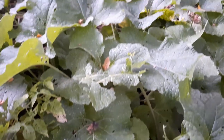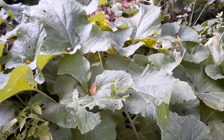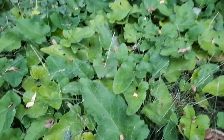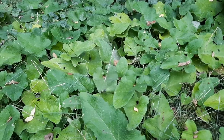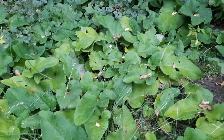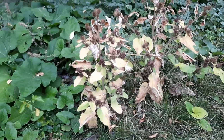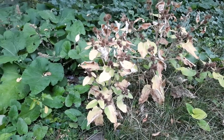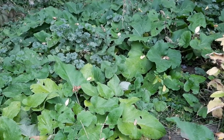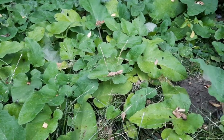Another thing burdock can be used for: the roots can be roasted and used as a coffee substitute. Mostly what burdock is known for is its medicinal properties, and the different species — common, great, and woolly burdock — can be used more or less interchangeably. The big thing it's famous for is purifying the blood, helping your body remove waste products and toxins, supporting the liver, kidneys, and lymphatic system to function more effectively.